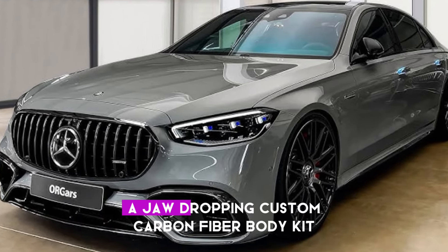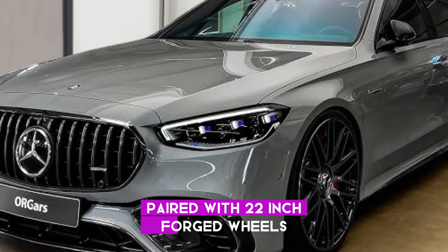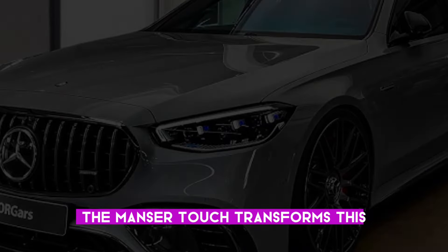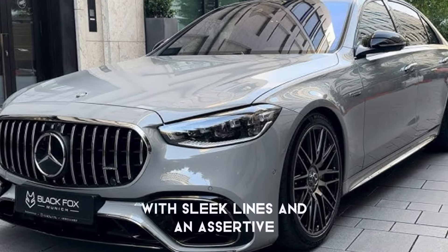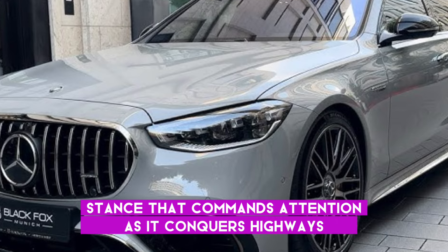Picture this: a jaw-dropping custom carbon fiber body kit paired with 22-inch forged wheels. The Mansory touch transforms this car into an interstellar beauty, with sleek lines and an assertive stance that commands attention as it conquers highways.